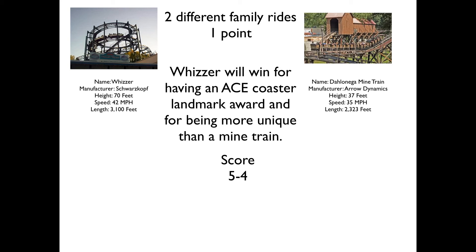Next up we have two different family rides. We have Whizzer, a Schwarzkopf Speed Racer — a coaster like Whizzer where the main distinguishing factor is that the lift hill is a spiral powered by a hot rail. The Whizzer has an ACE Coaster Landmark Award, which is a very prestigious honor, and it's actually one of two coasters at Great America that have it. Can you guess the other one? And then you just have Dahlonega Mine Train — an Arrow mine train, kind of a jerky ride built in '67. Whizzer will take this for having the ACE Coaster Landmark Award and for being much more unique than a mine train.